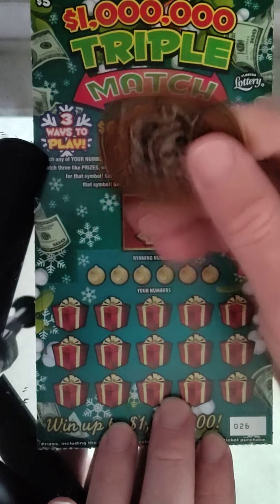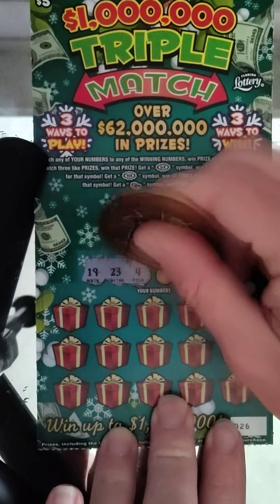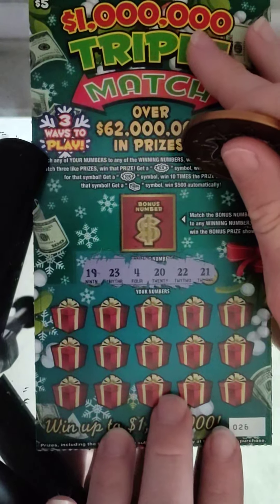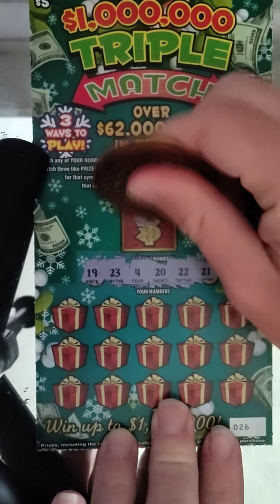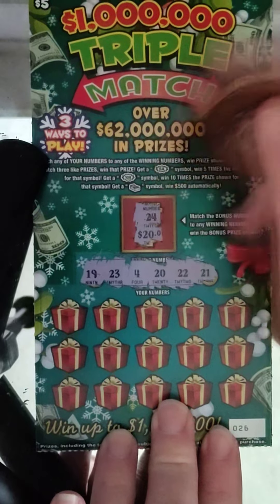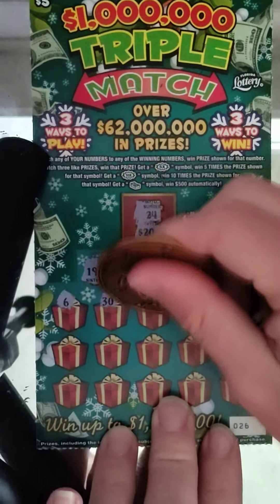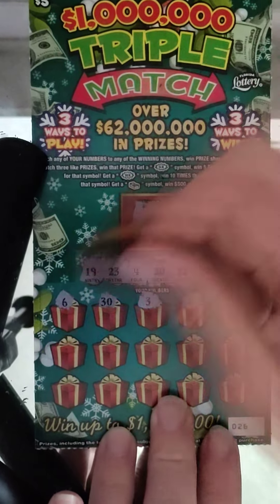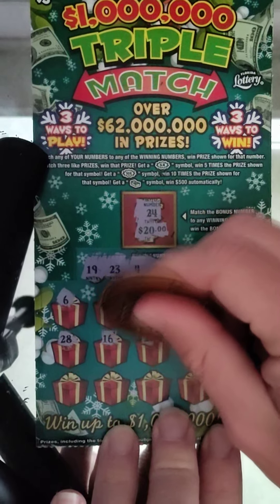Alright let's begin — we'll use Barry's coin, Pirate Scratches' coin. Starting with the numbers first on ticket 26: 19, 23, 4, 20, 22, and 21. Bunch of 20s — 20, 21, 22, 23. I have a feeling 24 is gonna show up somewhere. 24 in the bonus — we didn't get that. Let's see what the prizes would have been. Six, 30, 3, 2, 29, 28, 16, 27.